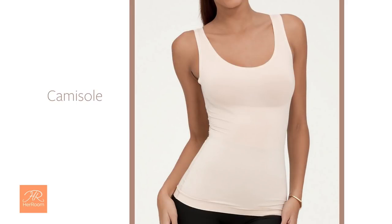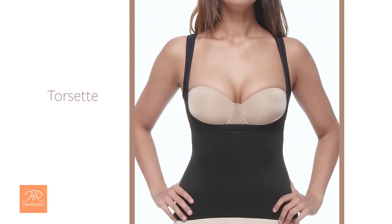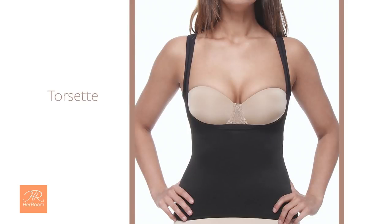When all you need is tummy control, a very comfortable choice is a shaping camisole or torsette. This allows you to have tummy control while wearing your own bra and panties.